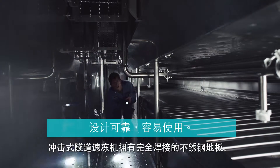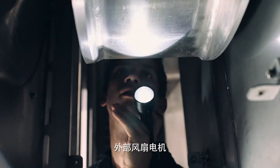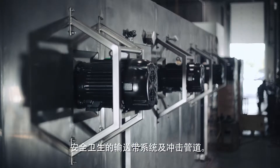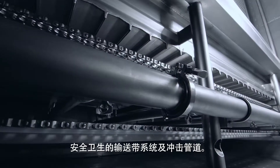Some of the design highlights of our impingement freezer include our fully welded stainless steel enclosure, our externally-mounted fan motors, hygienic design for conveyor structure, and our impingement ducting design.